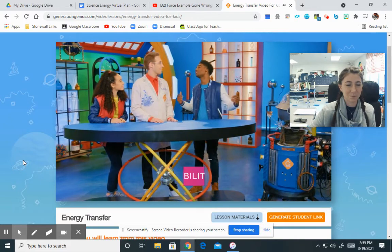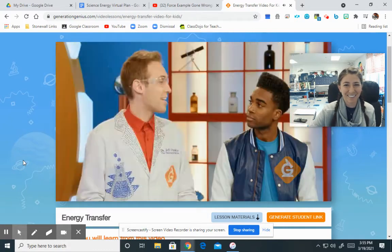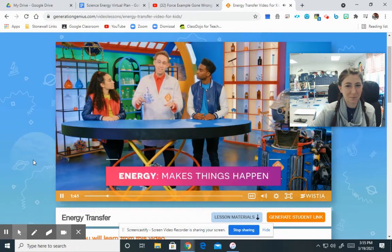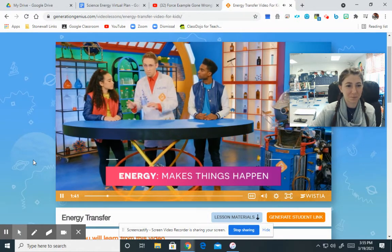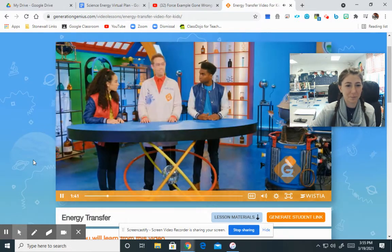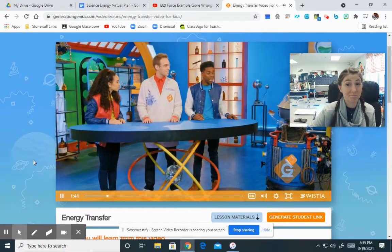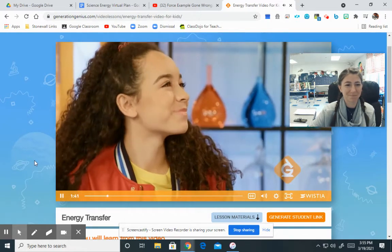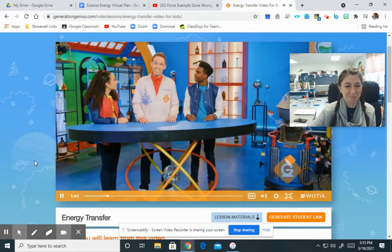Work? Man, I already have a ton of chores I have to do this weekend. Not that kind of work, Izzy. Energy is what makes things happen, and it can be transferred or moved from place to place. Izzy, can you think of a brilliant way to transfer energy to Bert? Why don't we just plug Bert into the electrical socket in the wall? We could, but where's the fun in that? I have a much better way to demonstrate energy transfer.